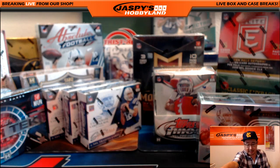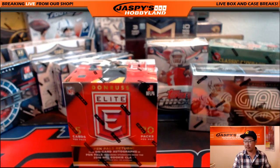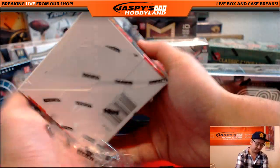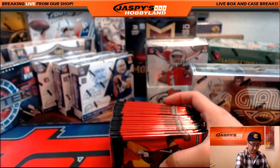Where should we start? I guess we'll start with a little Elite football. We'll start with some new stuff. It takes a bit to set up, but once we get going, it should be fun.